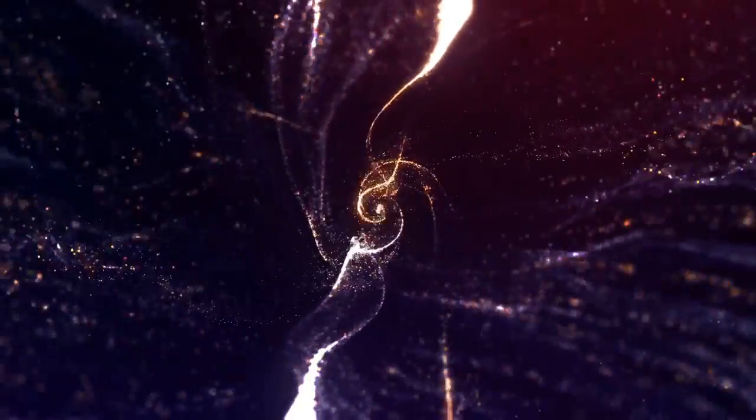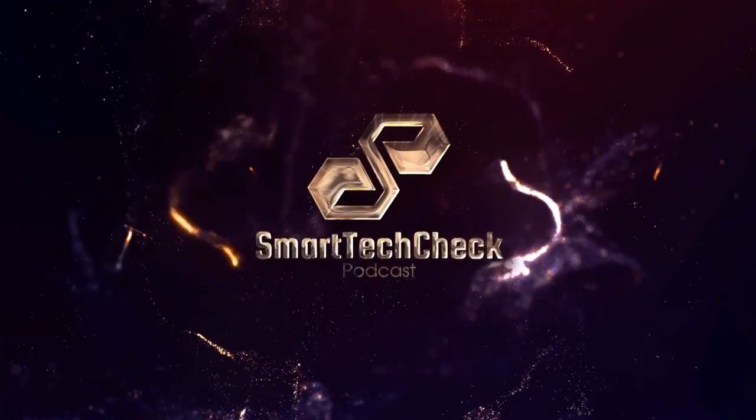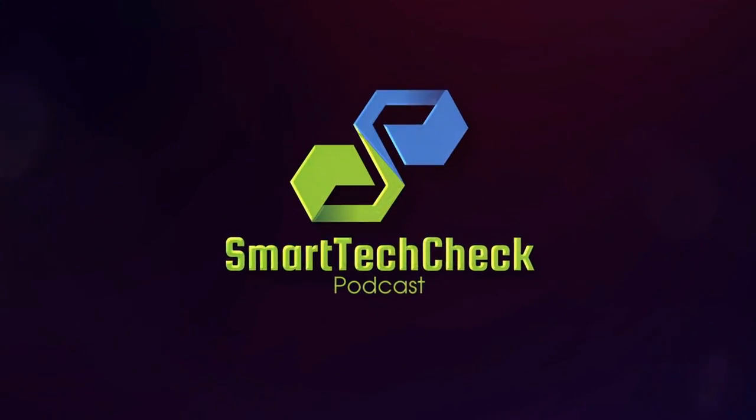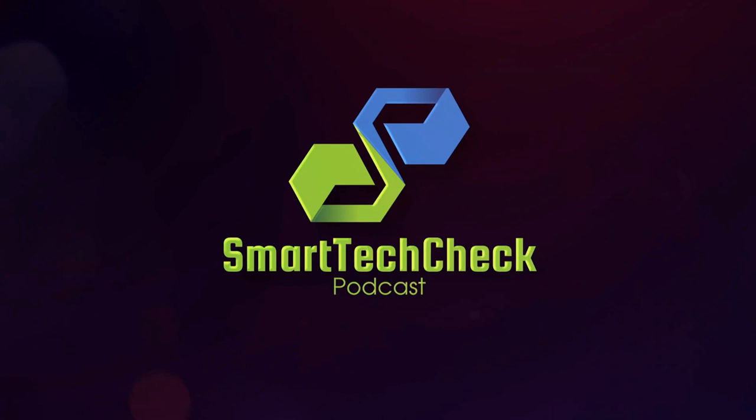Welcome to the Smart Tech Check podcast, hosted by Mark Vina, your home for candid, insightful, and provocative conversations about the smart home, home automation, security, smartphones, PC and console gaming, and much more.